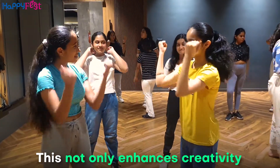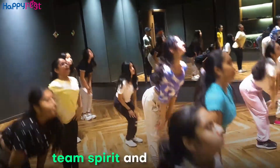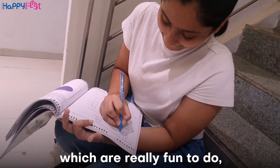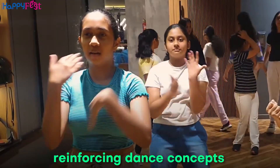This not only enhances creativity but also teaches them team spirit and social skills. We have specially designed books with worksheets which are really fun to do, helping students retain information and reinforcing dance concepts learned in class.